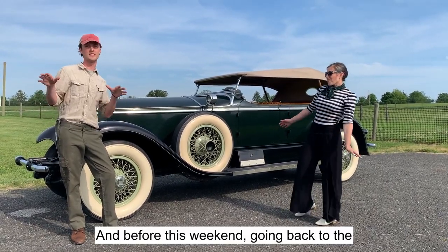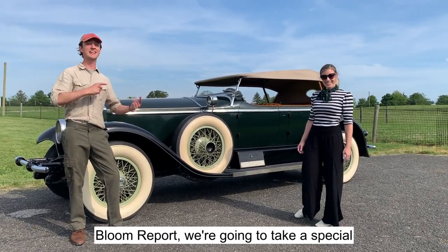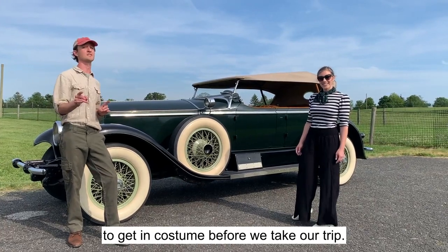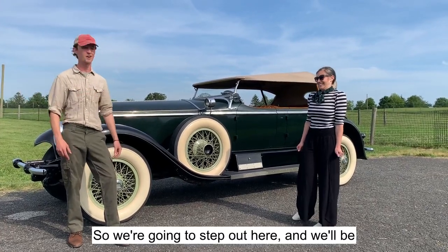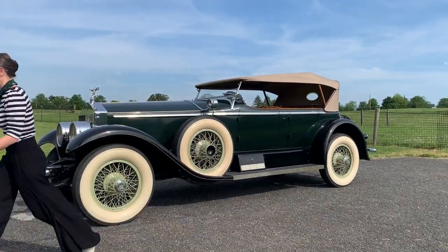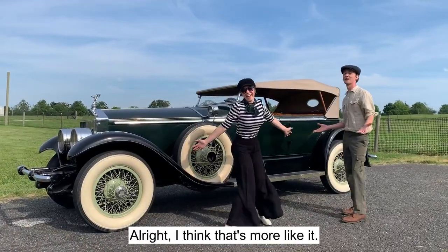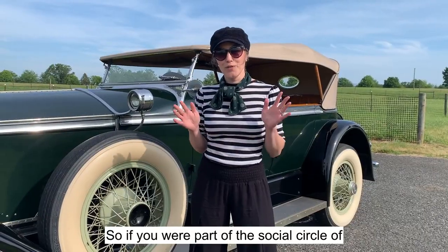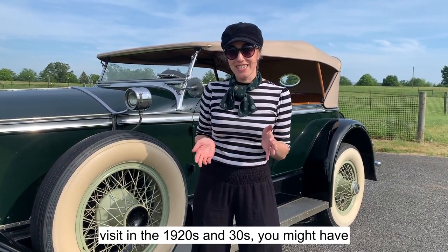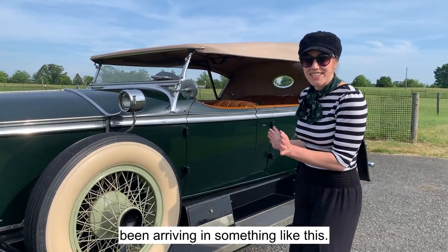And before this weekend, going back to the Bloom Report, we're going to take a special trip back in time to 1927. But first we need to get in costume. So we're going to step out and we'll be right back. All right, I think that's more like it. So if you were part of the social circle of the DuPont family and were invited to visit in the 1920s and 30s, you might have been arriving in something like this.